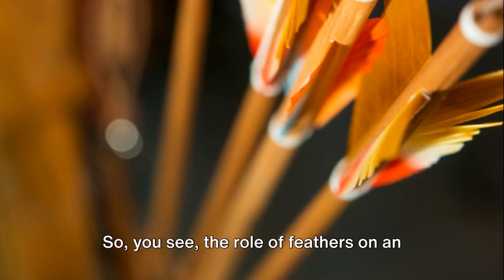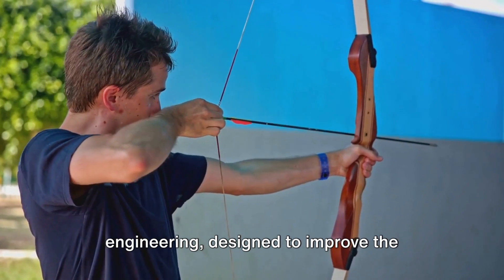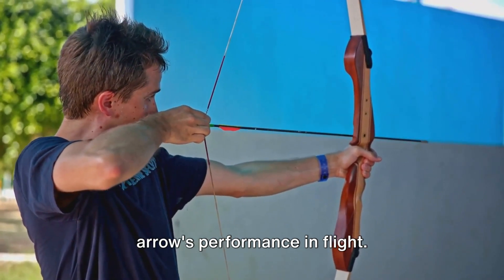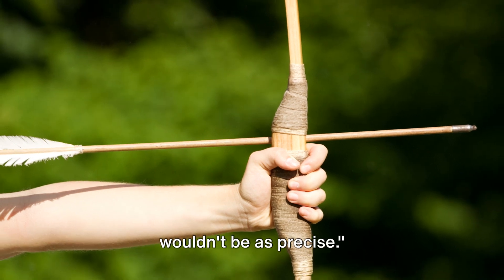So you see, the role of feathers on an arrow is not just ornamental. They're a product of physics and engineering, designed to improve the arrow's performance in flight. Without the feathers, an arrow simply wouldn't be as precise.